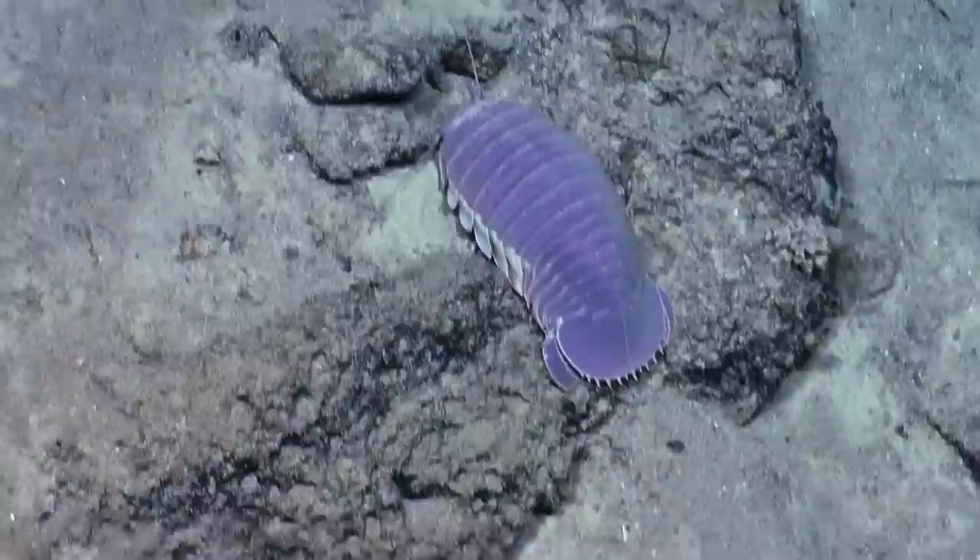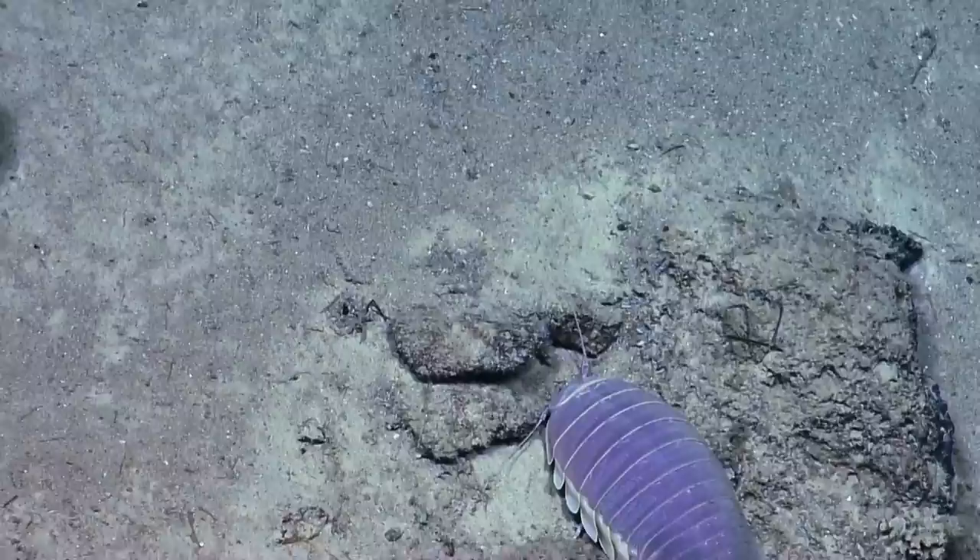We call them slaters. What do you call them? Slaters. Slaters? Yeah. I feel like there's a story behind that. They look kind of like they're made of slate.